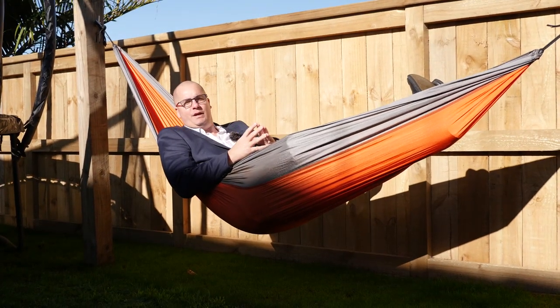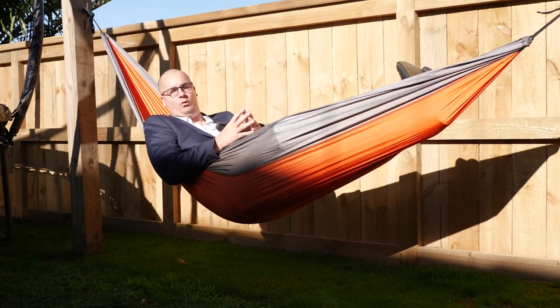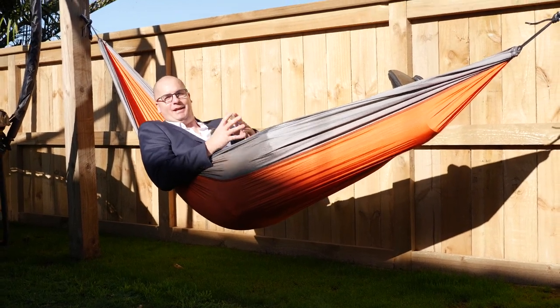So if you think 524B Papamoa Beach Road is the perfect family home for you, feel free to give me a call. I'm Michael from Tall Poppy Real Estate and I can't wait to meet you.